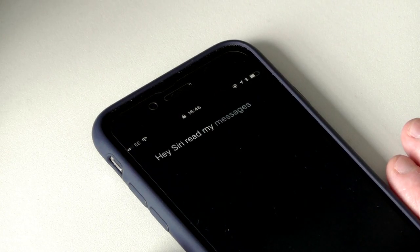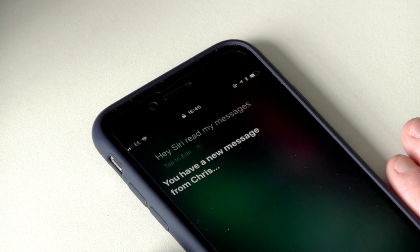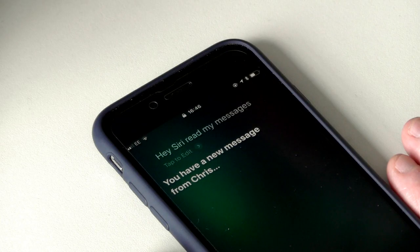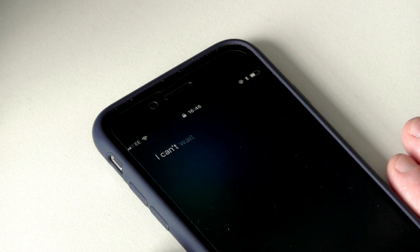Siri can also read your messages. Hey Siri, read my messages. You have a new message from Chris. Hello Darren, I have a massive surprise for you. Would you like to reply? Yes. Go ahead. I can't wait to receive it.